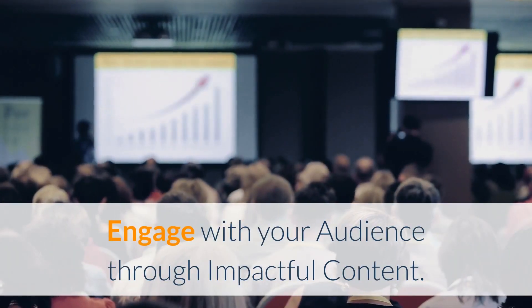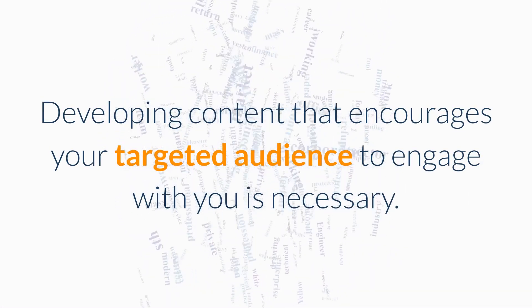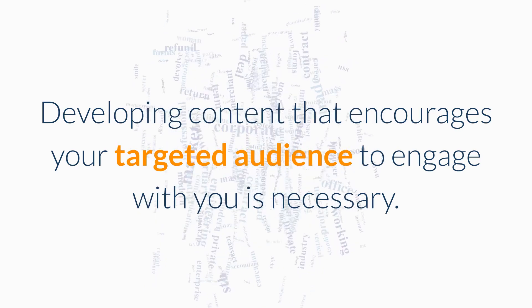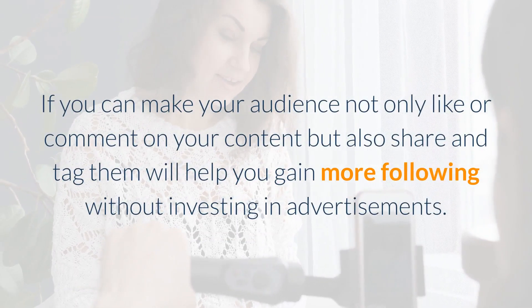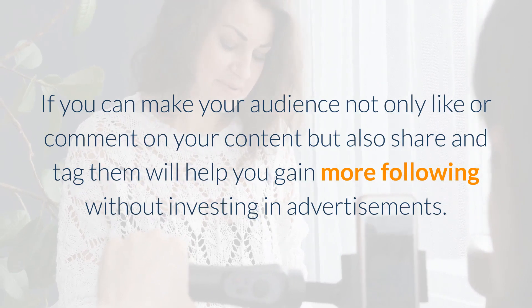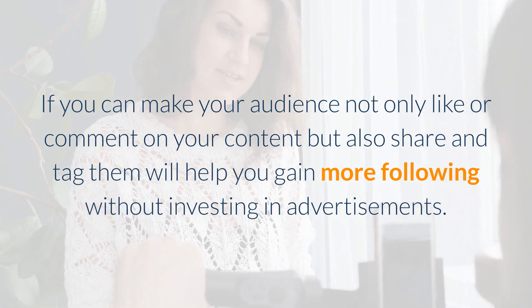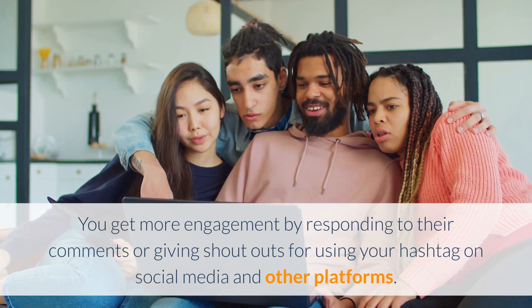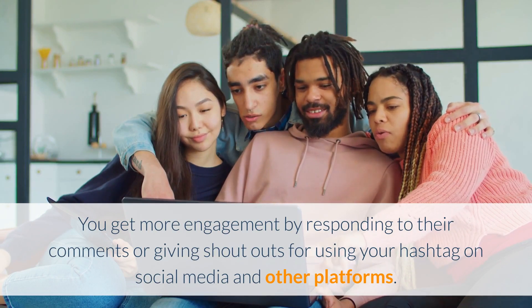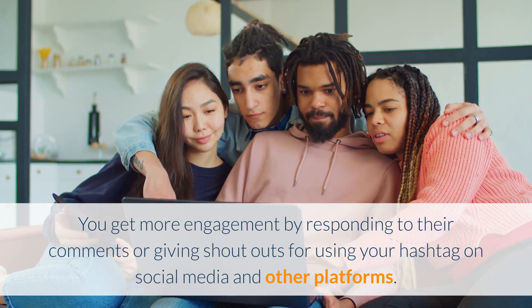Engage with your audience through impactful content. Developing content that encourages your targeted audience to engage with you is necessary. If you can make your audience not only like or comment on your content but also share and tag it, that will help you gain more following without investing in advertisements. People will never do so if you don't engage with them. You get more engagement by responding to their comments or giving shoutouts for using your hashtag on social media and other platforms.